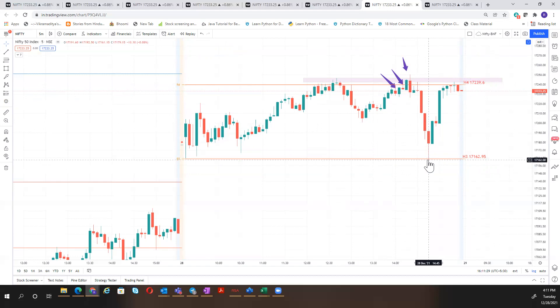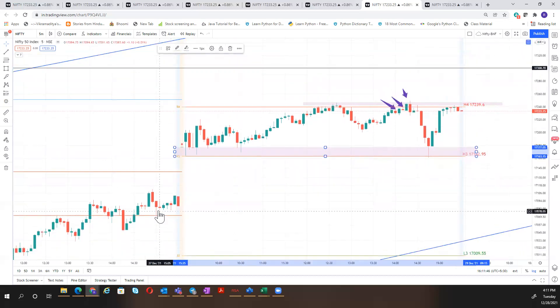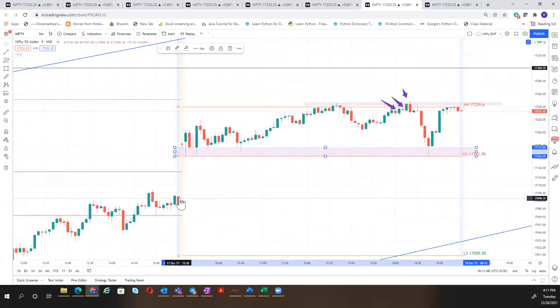The market falls completely to H3 and finds buying pressure. This is a strong buying zone — you have long wicks here. If the market had broken R3, the next level would have been around the 17,100 zone. This was an established buying zone because the market was taking support here and R3 is a buying zone. That's the beauty of Camarilla — isn't it magic?